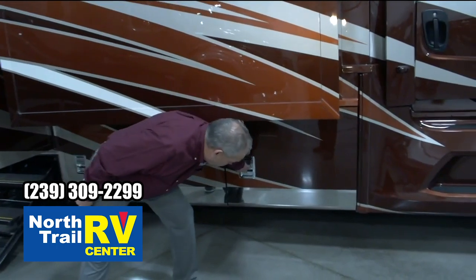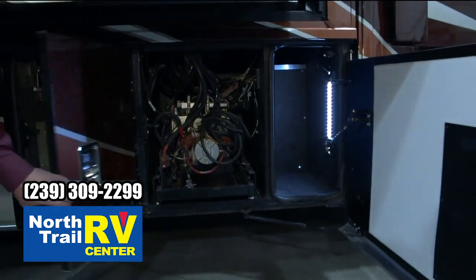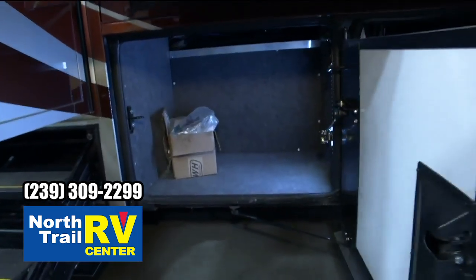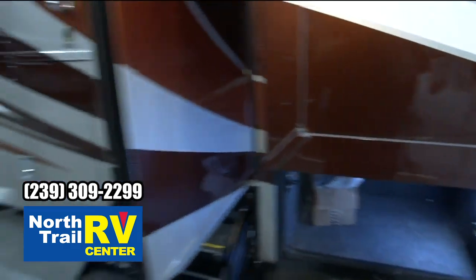As we go through the Supreme Air, some of the things are going to be the same. There's your hydraulic system, there's your Oasis system. Then we're going to go to usable storage. You've got that usable storage on the driver's side of your coach, where it's very functional and available for the customer.